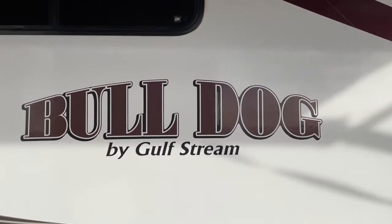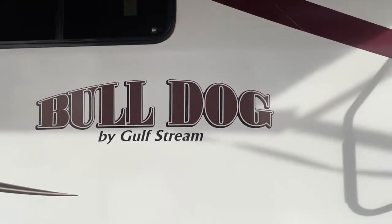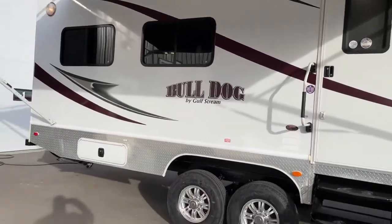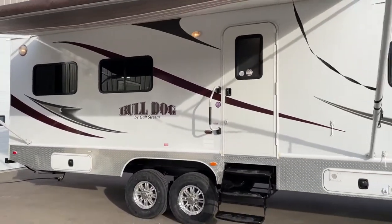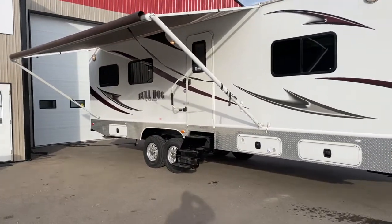Hi, this is a video tour of our 2013 Gulfstream Bulldog office trailer. The model number is a Yellowstone 300B. I've sold quite a few of these over the years. This one's in really nice shape. I'm gonna give you a complete video walk around.